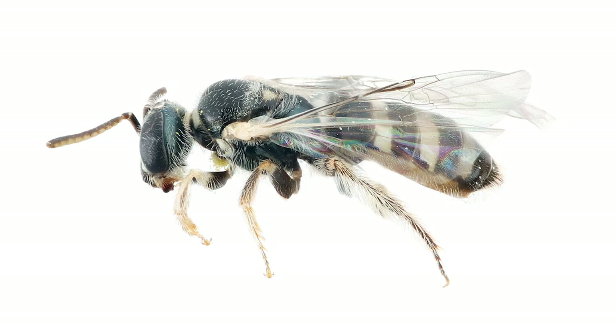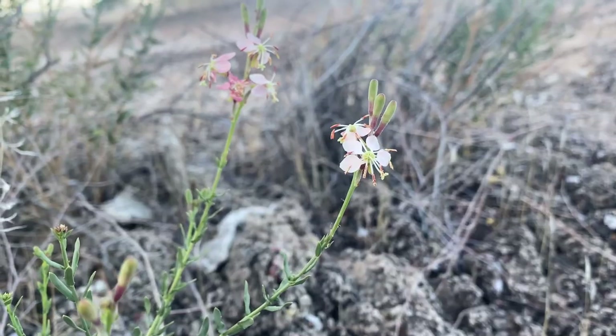I've been doing some more research on these Perdita, and many of them, as I mentioned in an earlier video, are specialists on primrose. So I was looking around to see if there were any plants I was missing, maybe down in the wash or something, and I ended up finding these plants.